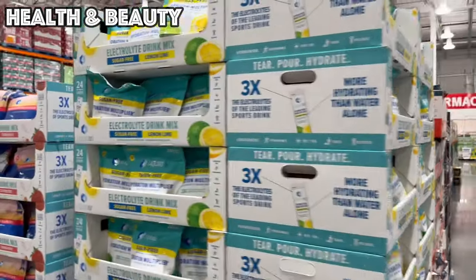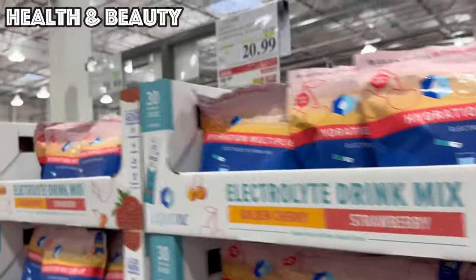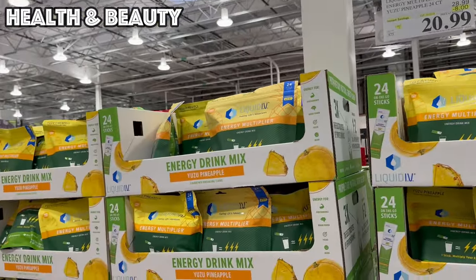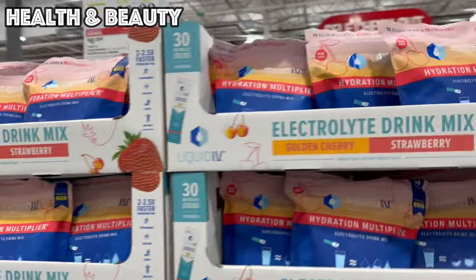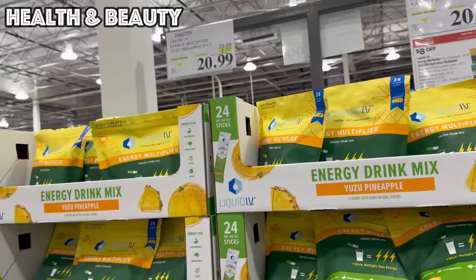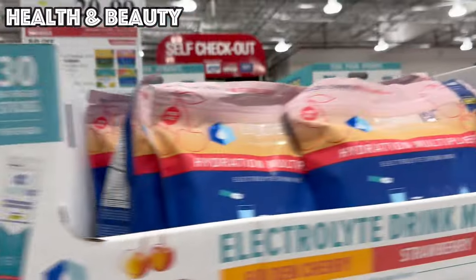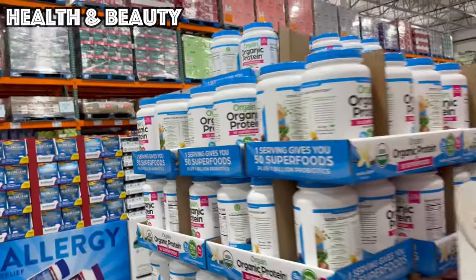If you use Liquid IV, now is the time to pick them up because this deal is also going out with this month's savings on the 21st. We have an energy version, a regular electrolyte version, a sugar-free version, and an immunity plus version which has some extra vitamin C — that's eight dollars off for $20.99. This has 24 packets; the regular, which is what I buy, has 30 packets for $20.99.